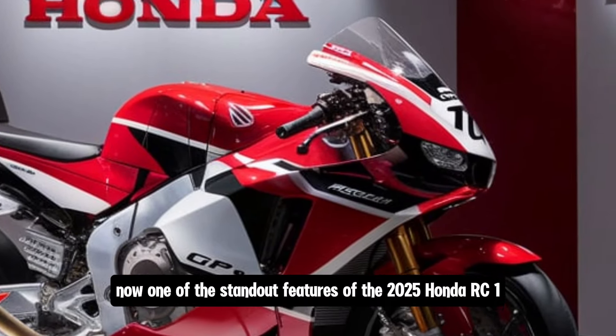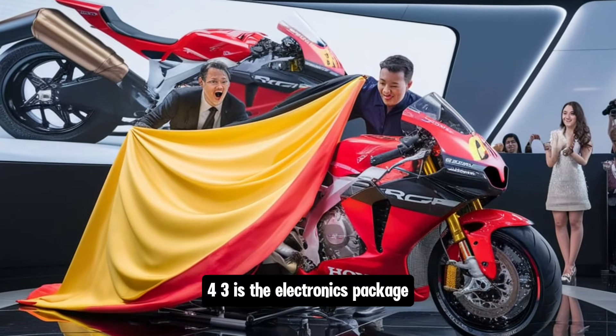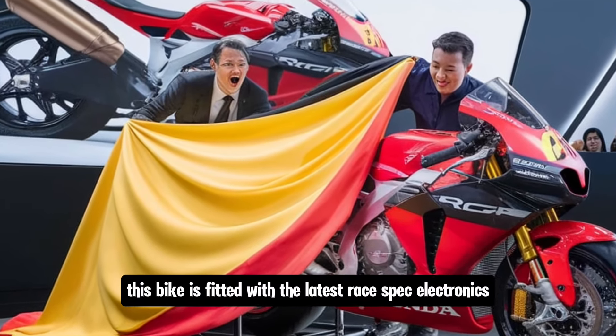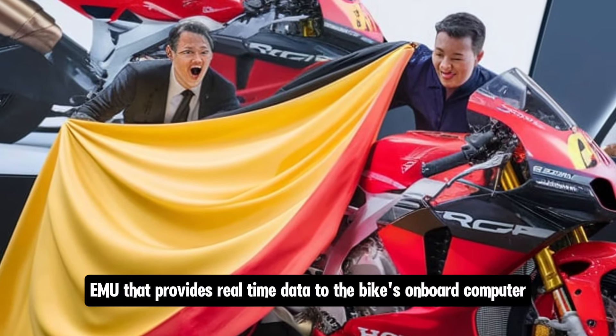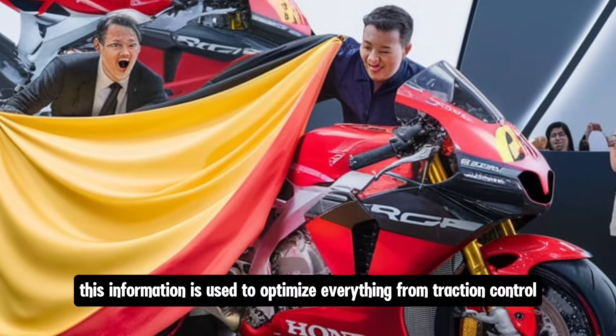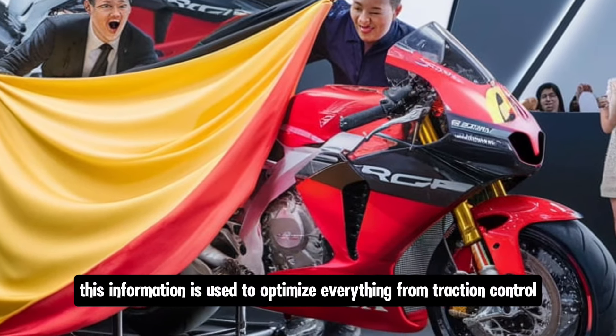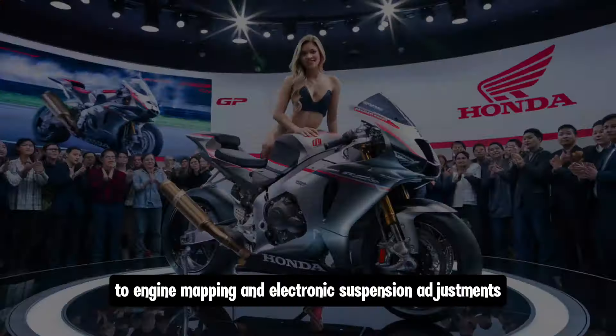One of the standout features of the 2025 Honda RC143 is the electronics package. This bike is fitted with the latest race-spec electronics, including a six-axis inertial measurement unit (IMU) that provides real-time data to the bike's onboard computer. This information is used to optimize everything from traction control and wheelie control to engine mapping and electronic suspension adjustments.